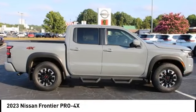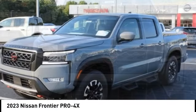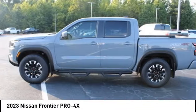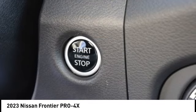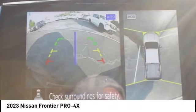Looking for the right vehicle? Check out the 2023 Frontier. The Nissan Frontier offers a full-length, fully boxed frame for strength, serious off-road capabilities, and a five-star rating for side impact crash safety.